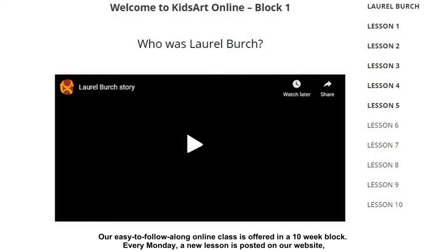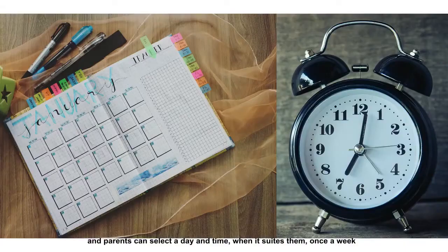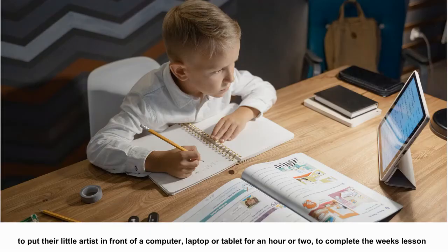Every Monday a new lesson is posted on our website, and parents can select a day and time that suits them once a week to put their little artist in front of a computer, laptop or tablet for an hour or two to complete their week's lesson.